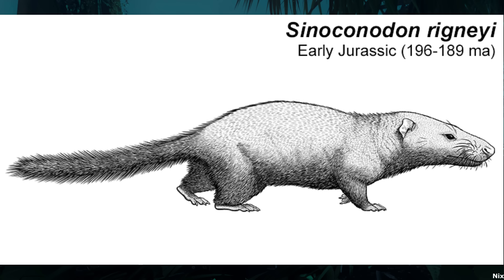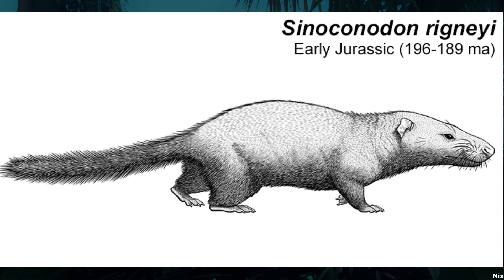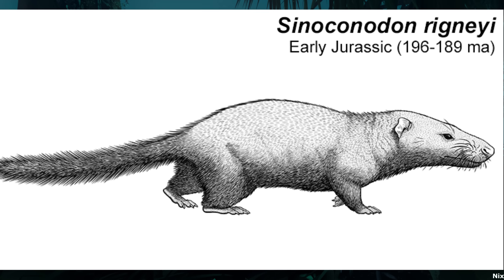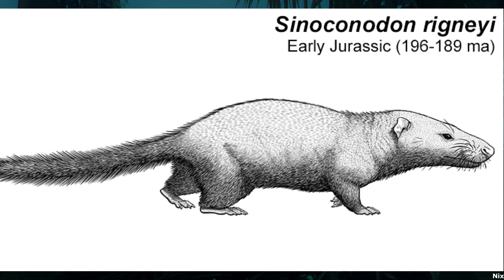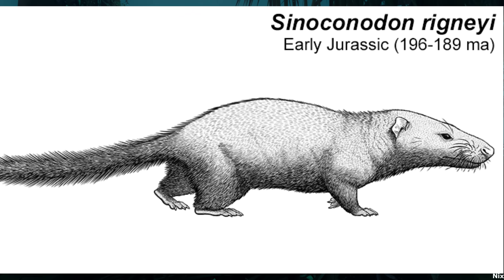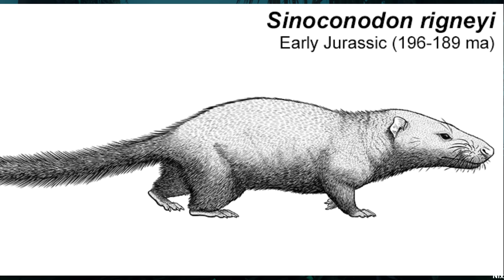Like most other non-mammalian tetrapods, such as modern reptiles and amphibians, it would have replaced some of its teeth many times throughout its adult life, while also growing slowly and continuously until the time of its death. Like living monotremes, this animal almost certainly laid small, leathery-shelled eggs, as did most ancient mammaliaforms from this time.